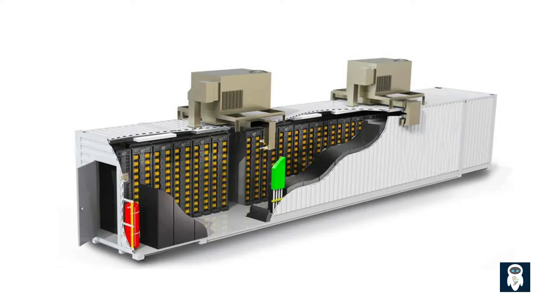The operating principle of a Battery Energy Storage System, BESS, is straightforward. Batteries receive electricity from the power grid, straight from the power station, or from a renewable energy source like solar panels, and subsequently store it as current to then release it when needed. The primary function of a BESS system is to store electrical energy in batteries and discharge it when needed. This involves several key processes.